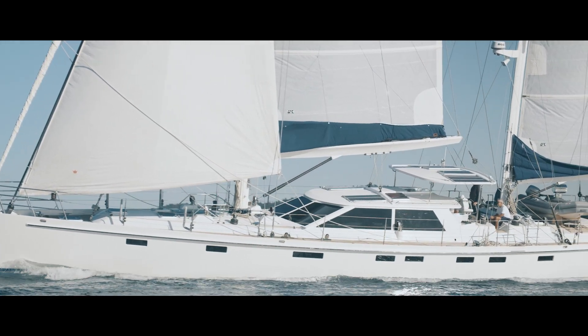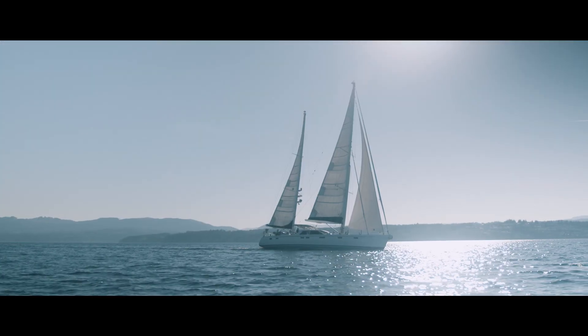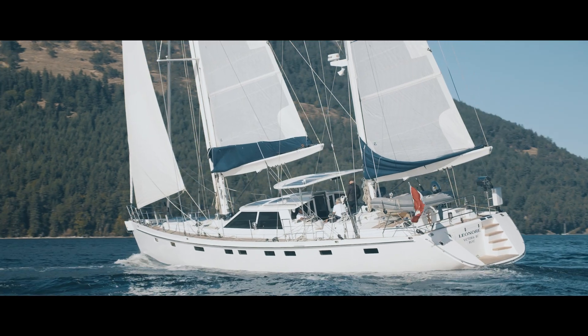Hi, my name is Brian Hughes. I'm with Fraser Yacht Sails in Sydney, British Columbia, and we're proud to be able to display to you today this 80-foot Kelly Archer built, Chuck Payne designed, aluminum offshore passage-making ketch.